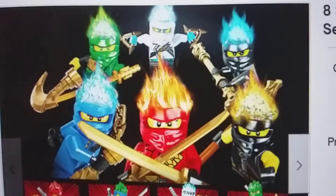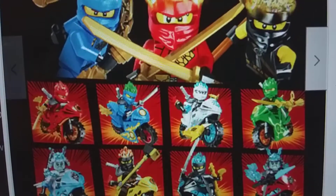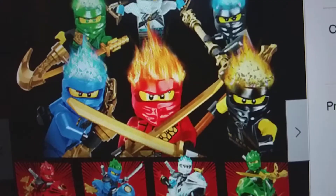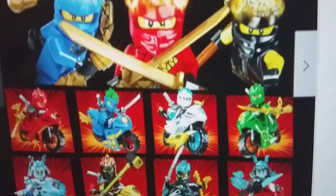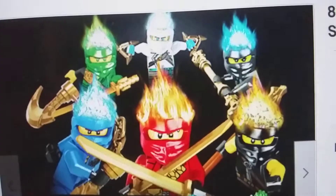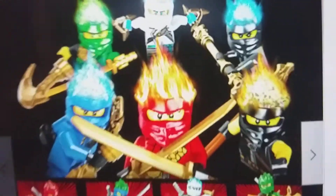Look at this guys, they all have forbidden spinjutsu - whatever, it's cool. And look guys, they have motorbikes. That is super duper cool. I don't know what to say, but that's a website called LEGO.com, it's all fake. But do you know how it's fake? Because they don't sell motorbikes - because LEGO has 100%, no doubt, 100% sold Ninjago ninja motorbike thingies.